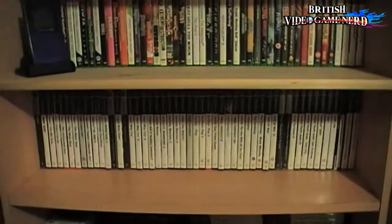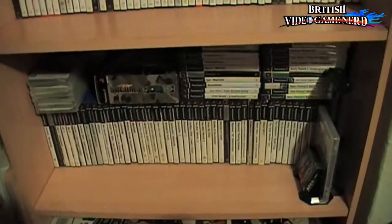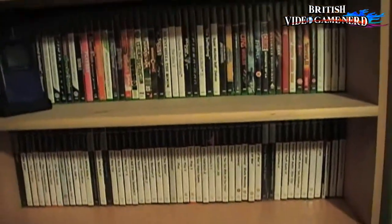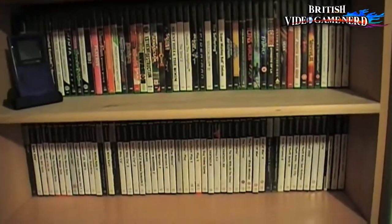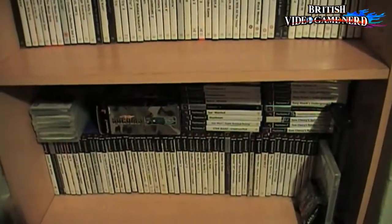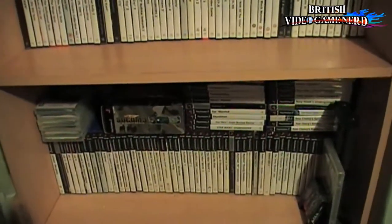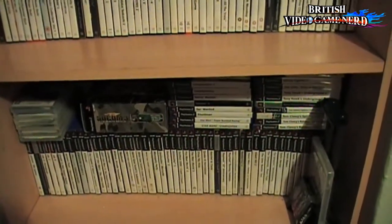From here, all the way down two shelves, is my PS2 lot. I believe I have over a hundred PS2 games. You're very lucky to find these in any shop — charity shop or whatever — and you can find them for good deals. Nowadays they're maybe catching up in value, but if you're seeing them for a couple of quid and they're good titles, I'd say go for it.